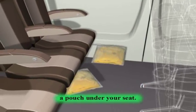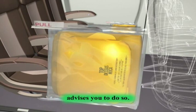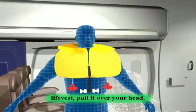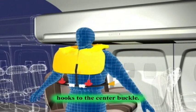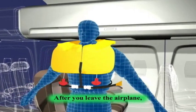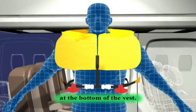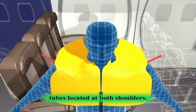Your life vest is located in a pouch under your seat. Please do not remove it unless a flight attendant advises you to do so. If it is necessary to use a life vest, pull it over your head, wrap both straps around your waist, and fasten the hooks to the center buckle. Pull the loose ends until the straps are tight around your waist. Never inflate the vest inside the aircraft. After you leave the airplane, inflate the vest by pulling down on the two red tabs at the bottom of the vest. The vest can also be inflated by blowing into the tubes located at both shoulders.